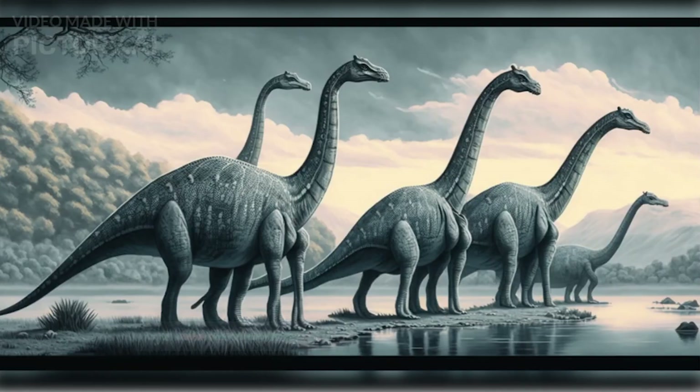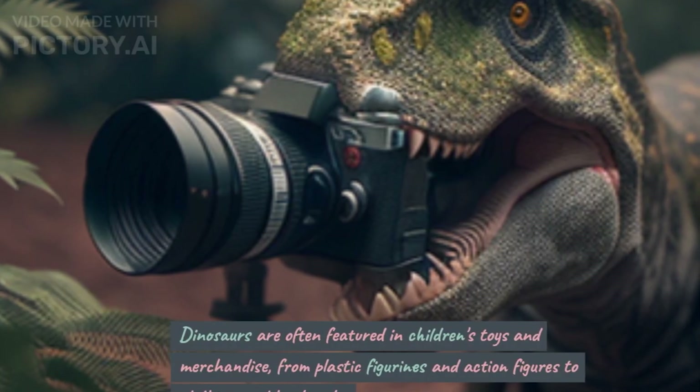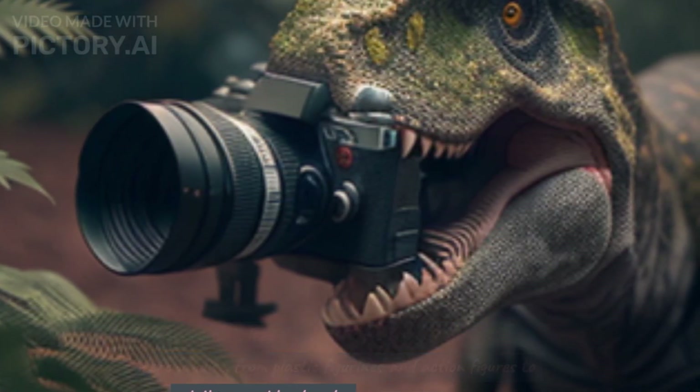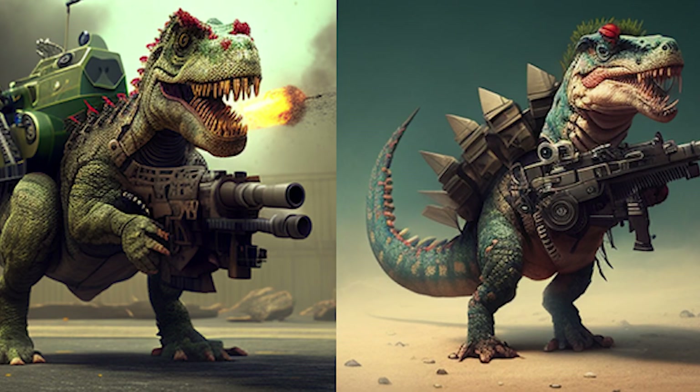Toys and Merchandise. Dinosaurs are often featured in children's toys and merchandise, from plastic figurines and action figures to clothing and backpacks. Many children are drawn to these toys because of their fascination with these giant, powerful creatures.